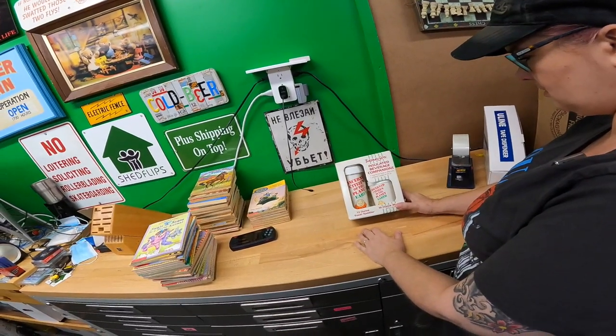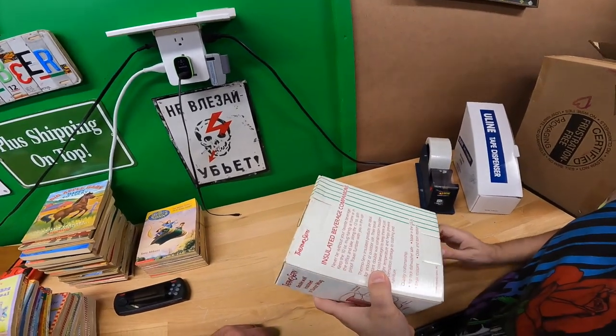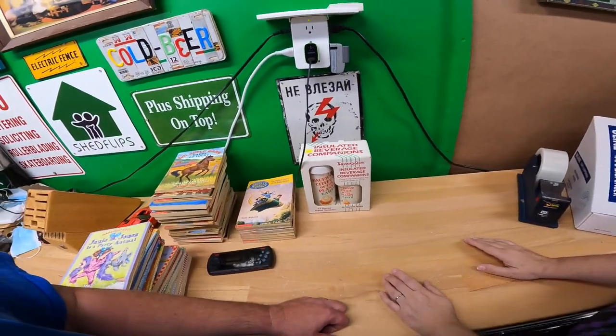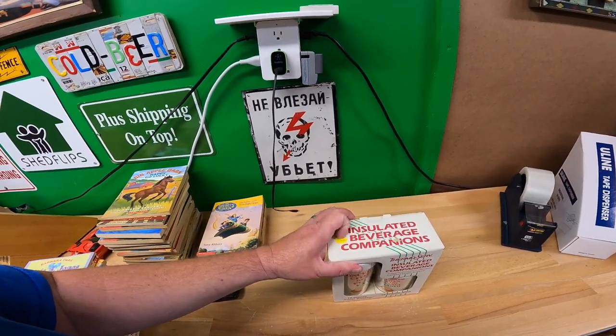We got a couple of Ziggy insulated beverage cups from 1991. Not as old as I thought, but still 30 years old. There may be some Ziggy collectors out there. Paid two bucks for those.